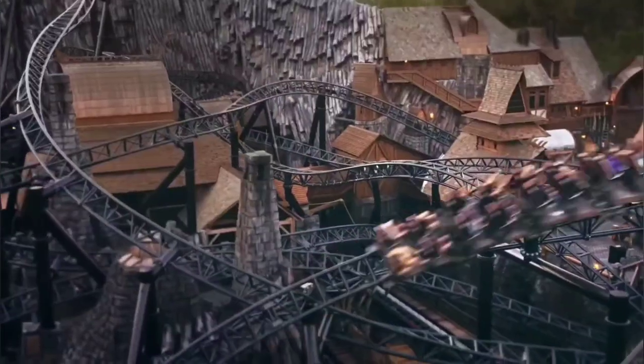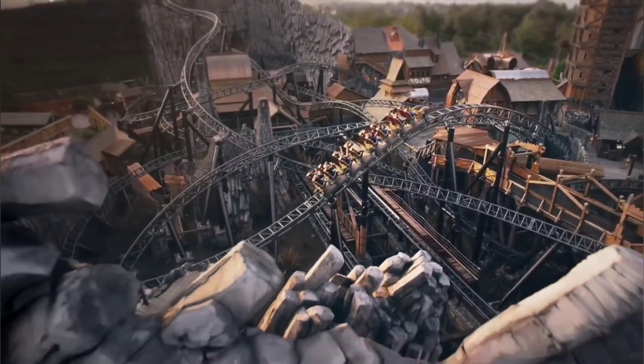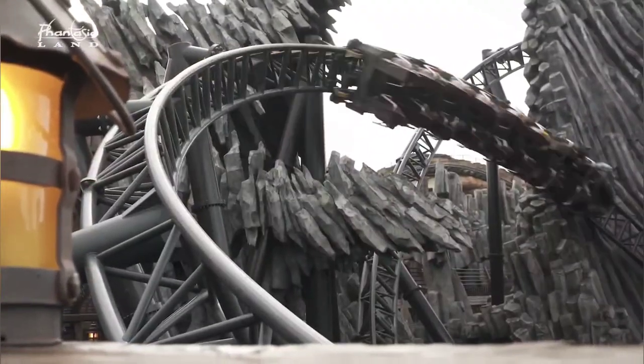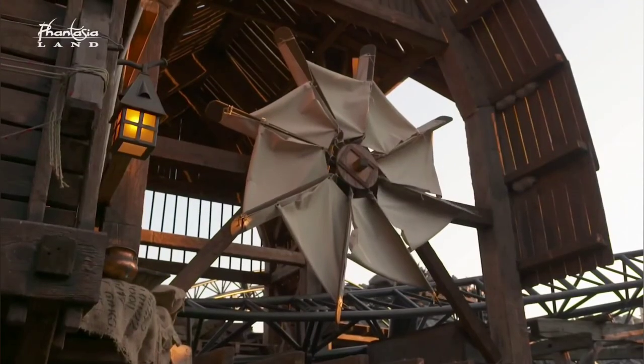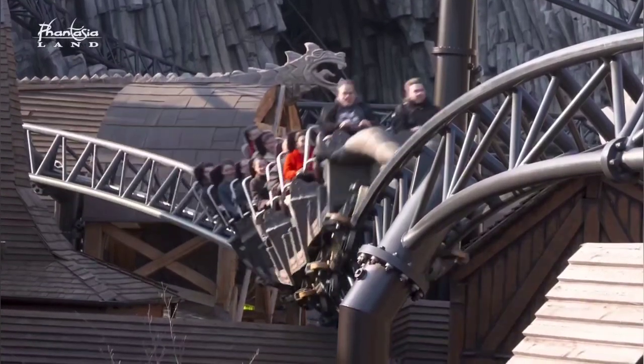Leaving the theme aside, let's talk about the ride. It's a multi-launch roller coaster manufactured by Intamin. It doesn't have any inversions, but instead it has a large number of rapid transitions, powerful turns, and some airtime. In addition to its two powerful launches, its best feature is the duration, as it's a very long coaster.